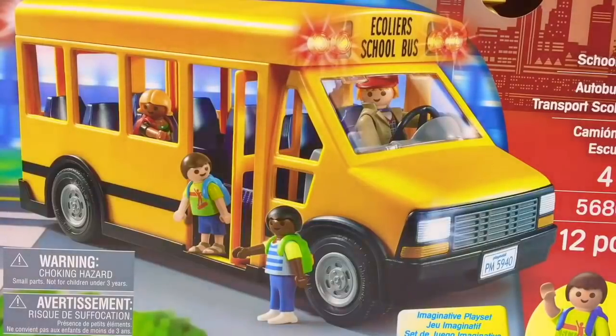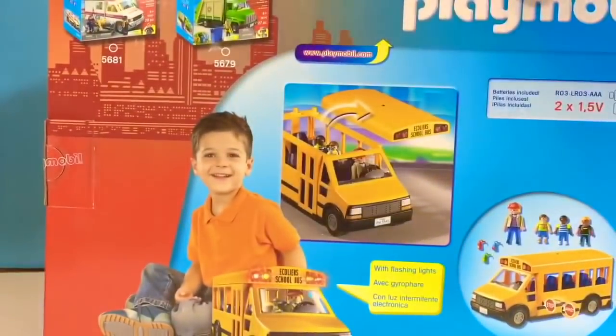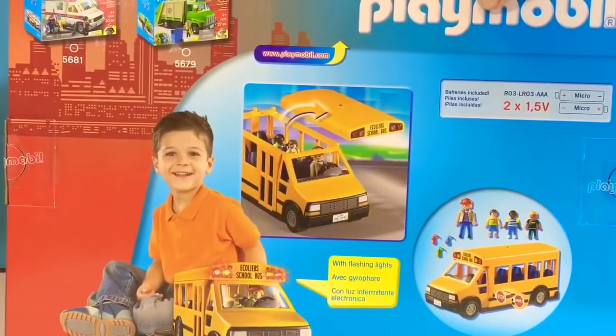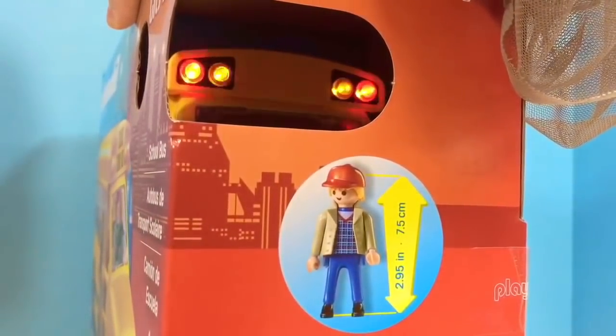Hello and welcome to Tiny Treasures. Today we're going to open up our City Life Playmobil school bus. And it lights up. You can take the lid off and put the kids inside. It also comes with a driver figure. Let's push the button — you can already see the lights glowing.